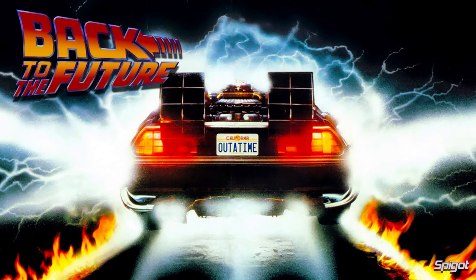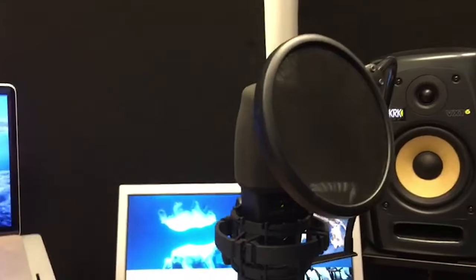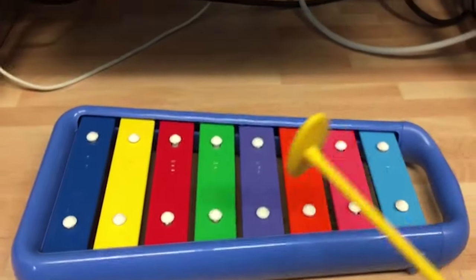I just want to play my babies the Back to the Future theme. Here I am in my studio — Back to the Future. Let's do this.